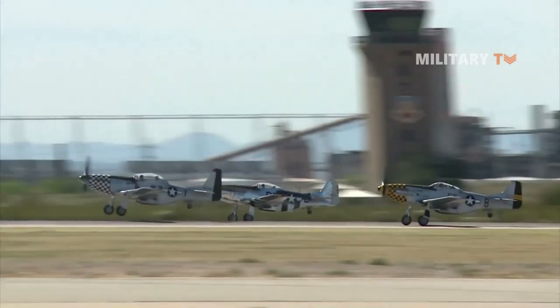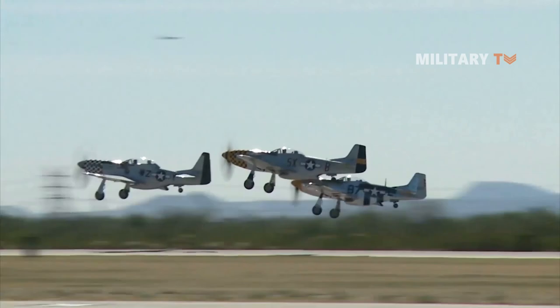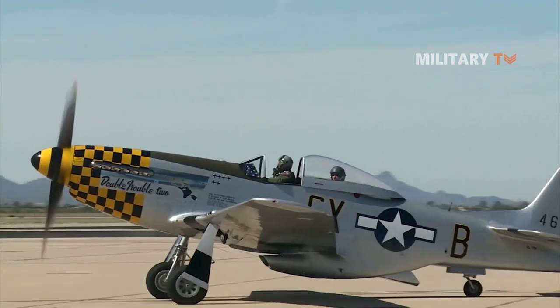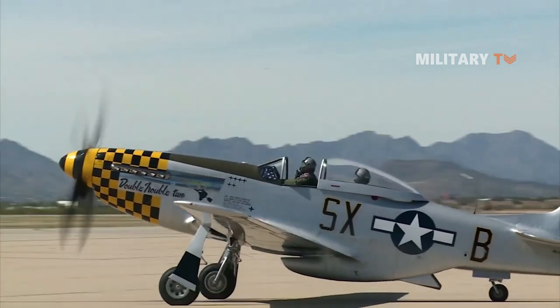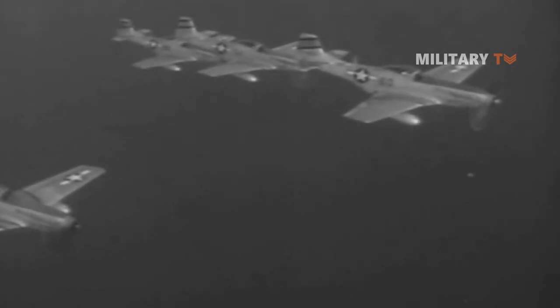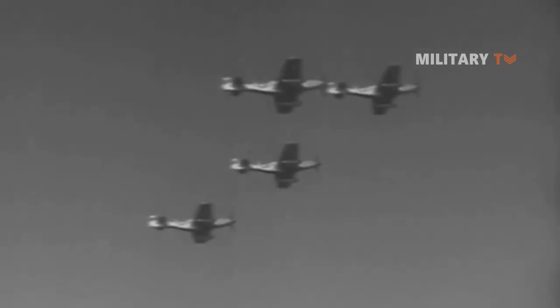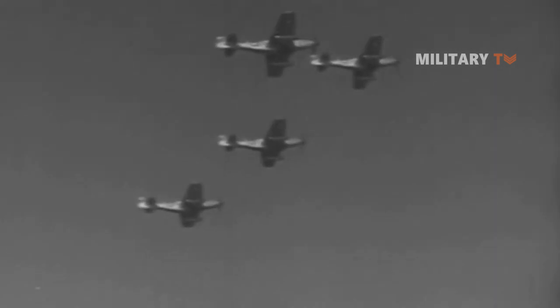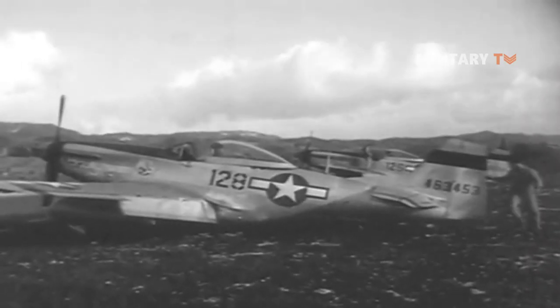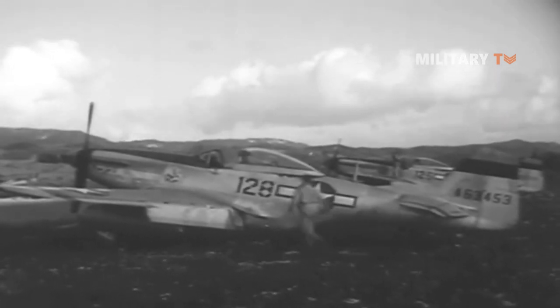Therefore, the P-51 Mustang was entrusted with long-range reconnaissance missions over Germany in less than a year after it was introduced to frontline duty, with nearly 5,000 German planes shot down. It was also tasked with providing cover and protection for bomber operations by excelling its mission as the bane of the Luftwaffe and other Axis air forces with its fierce kill-to-loss ratio of 19 kills for every one Mustang lost. That's all for today. Thanks for watching and see you next time.